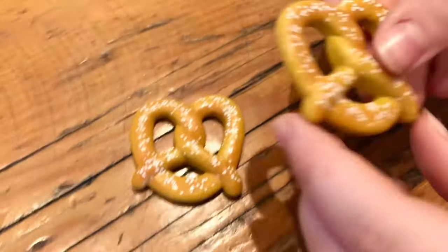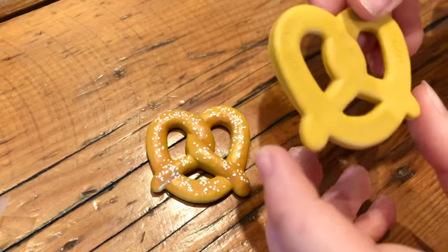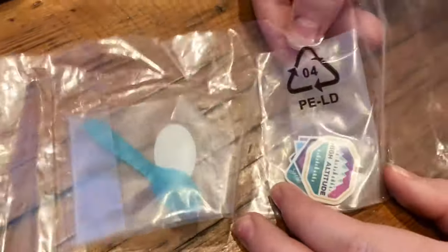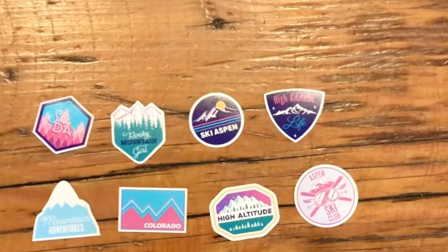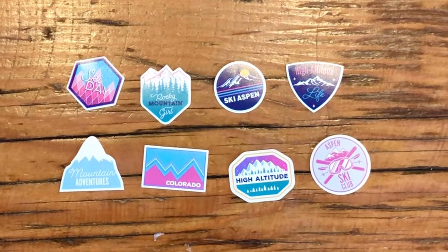The pretzels look very realistic — they even have salt. These are stickers for sale at the shop, but you can't really use them as stickers. They just print out some thick paper.